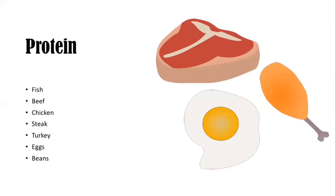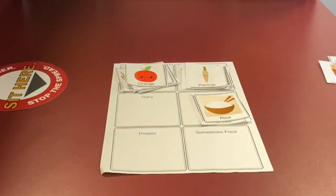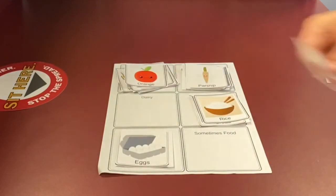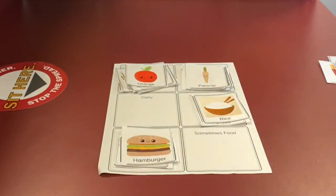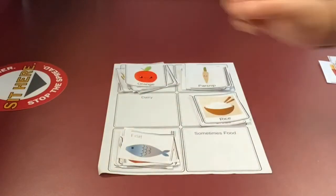Protein is another food group. Commonly we see in protein: fish, beef, chicken, steak, turkey, eggs, and beans. What do we think — are there any in our food cutouts? If there are, put them into the respected category on the food sort worksheet. If you said eggs, steak, hamburger, hot dog, chicken, or fish, you're correct.